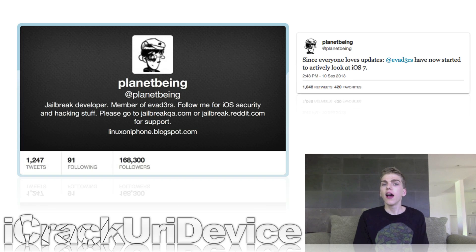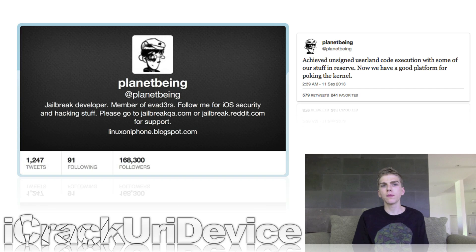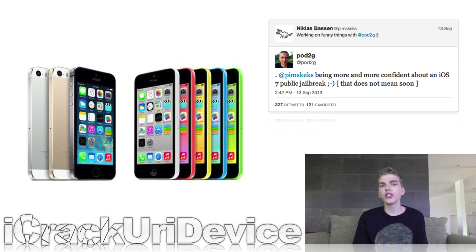Planet Being said, quote: "Since everybody loves updates, Evaders have now started actively looking at iOS 7." In a follow-up tweet, he said something even more exciting: "Achieved unsigned user land code execution with some stuff in our reserve. Now we have a good platform for poking the kernel." Following Planet Being's update, Pod2g and Pimskex — two other Evaders members — had a really interesting conversation on Twitter. Pod2g revealed he's more confident about a public iOS 7 jailbreak utility, though as for a release date, unfortunately there isn't one. He said, quote: "That doesn't mean soon." It's not likely to take months like the iOS 6 evasion utility did, but we won't know for sure until the Evaders can get their hands on an iPhone 5S with Apple's new 64-bit A7 chip.